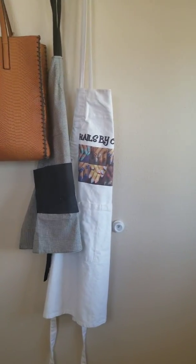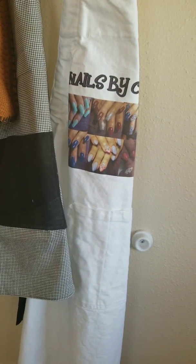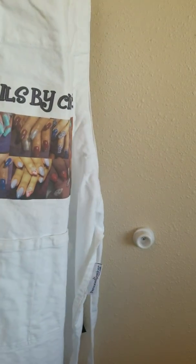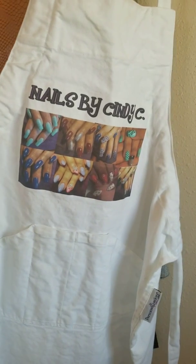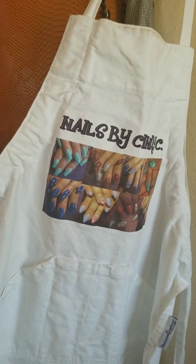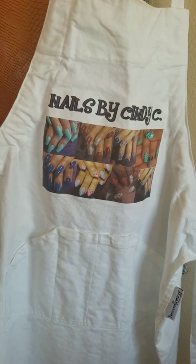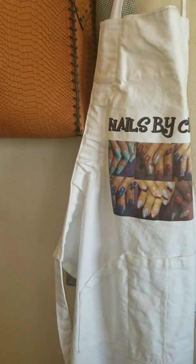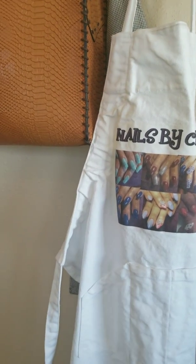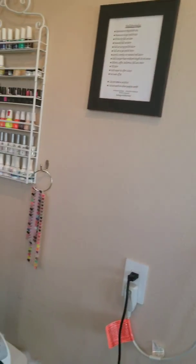This right here was given to me by two of my clients — a mother and daughter. They had it custom-made for me and it features sets of nails that I've done. It's pretty cool. I love my clients — thank you Vanessa and Christina, shout out!